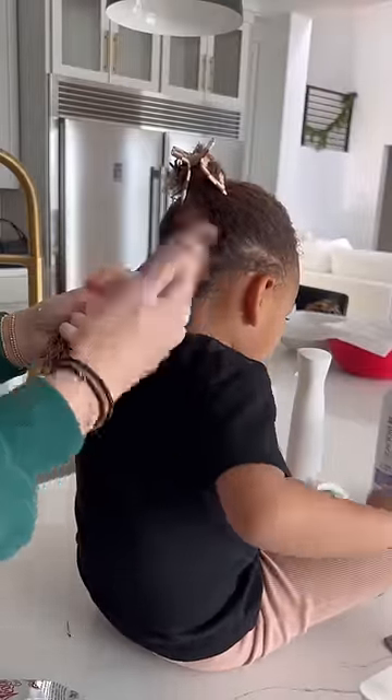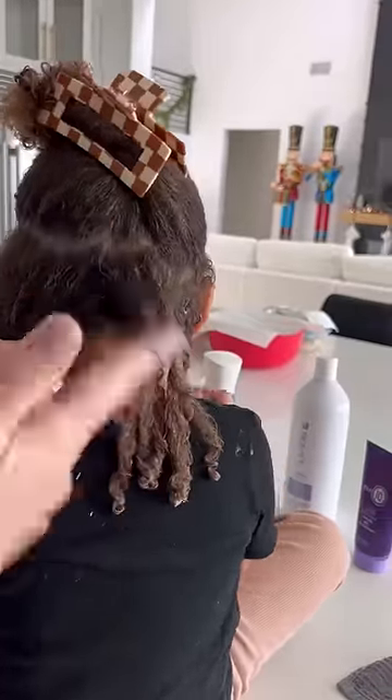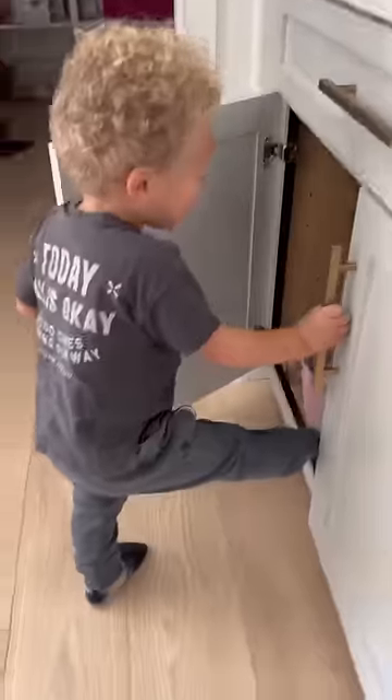First thing I do is use two different moisturizers and one gel, and I actually finger curl her hair. I feel like it's the best method for her hair with the different textures in there.